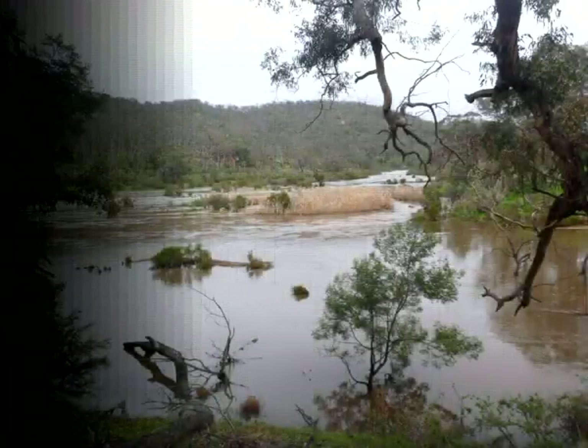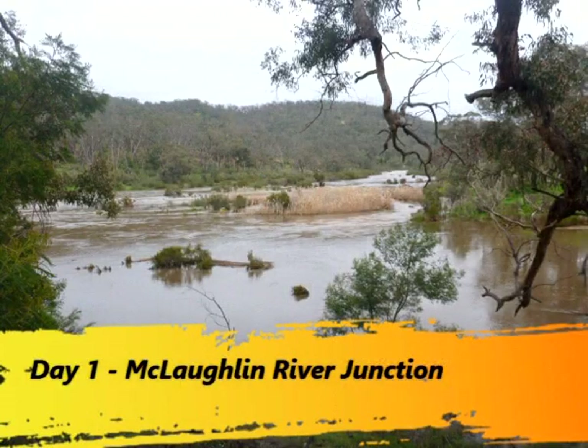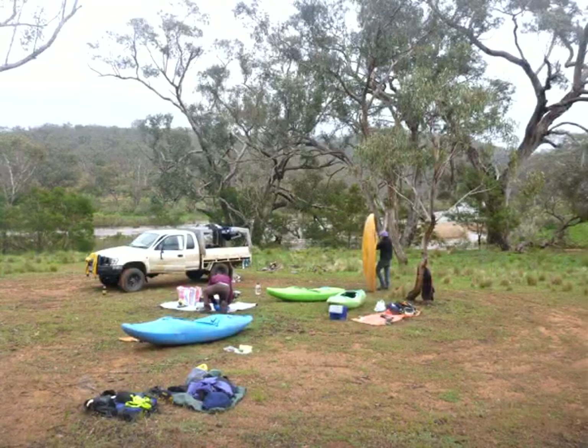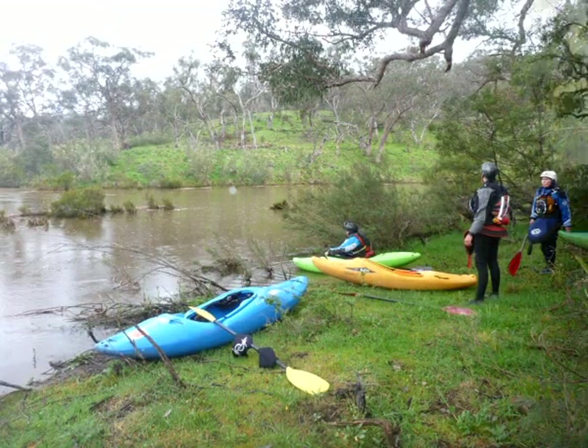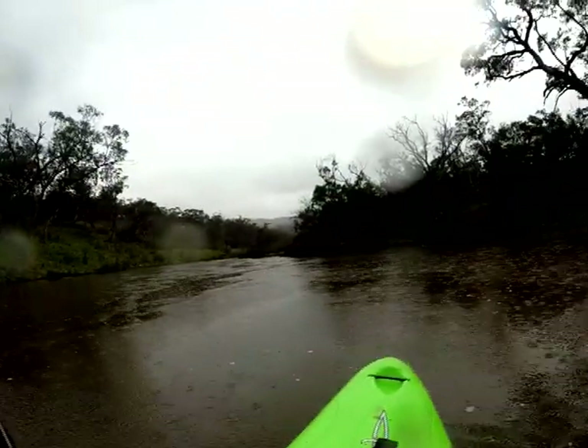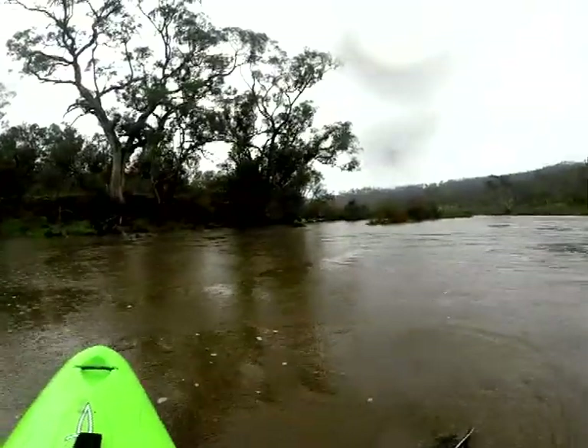Shit, it's got so fucking deep. From the Clock Town River, start of the trip.